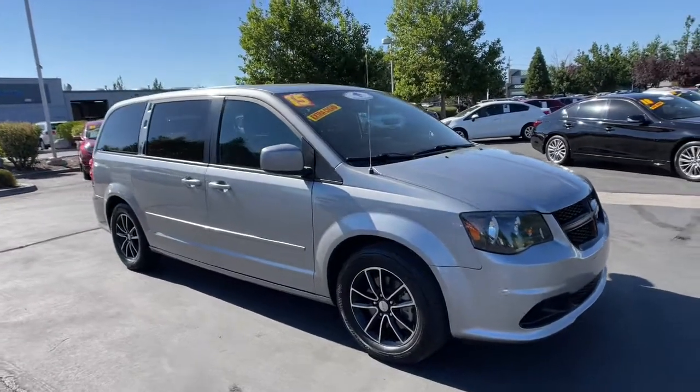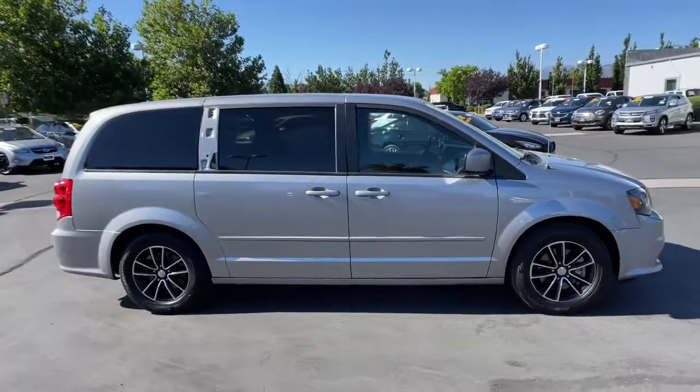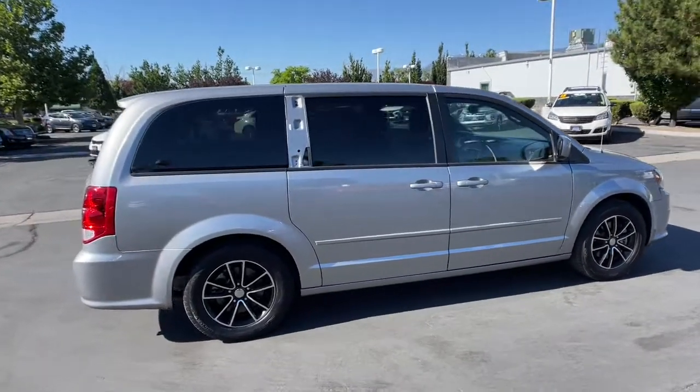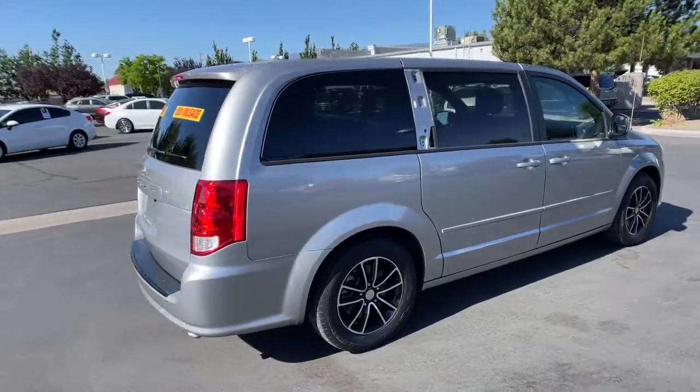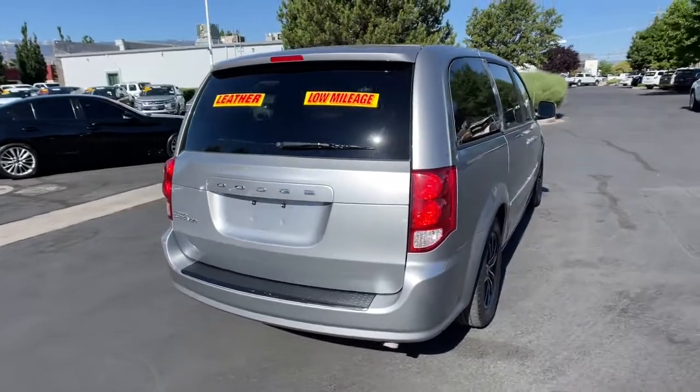Get a feel for the 2015 Dodge Grand Caravan. With less than 90,000 miles on the odometer, this vehicle stands out from the rest. Whether it's a run to the home improvement center or a family road trip, the Grand Caravan has your back.